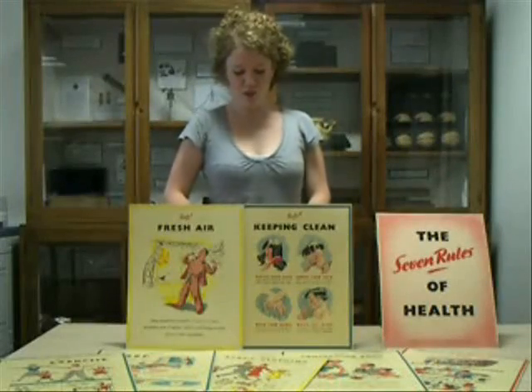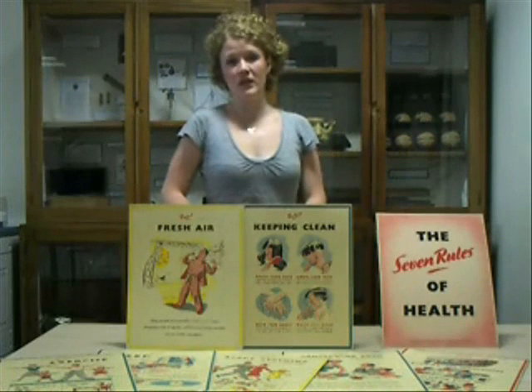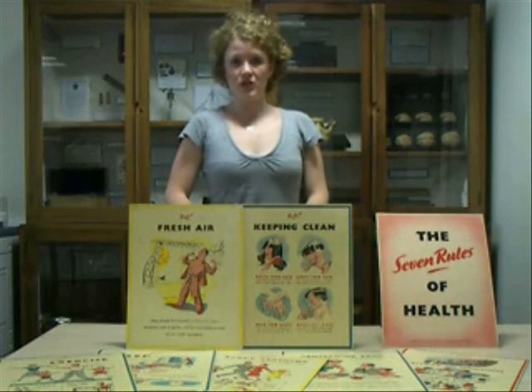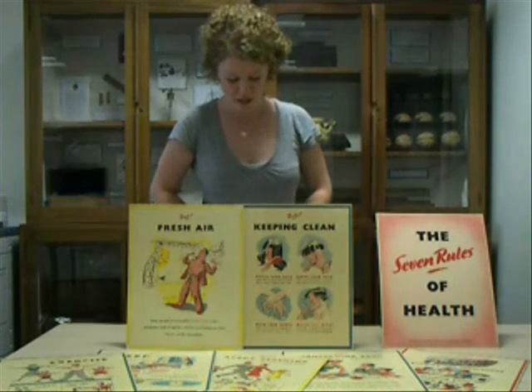Public health issues became predominant in the early 1800s when industrialisation and the living conditions of the lower working classes were recognised as perpetuating illness and the spread of disease. At the turn of the 20th century, microbiology contributed to the realisation of the importance of personal hygiene.